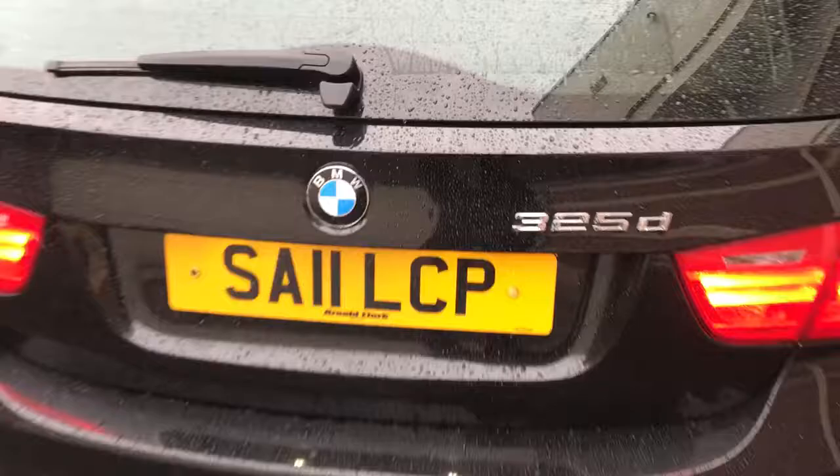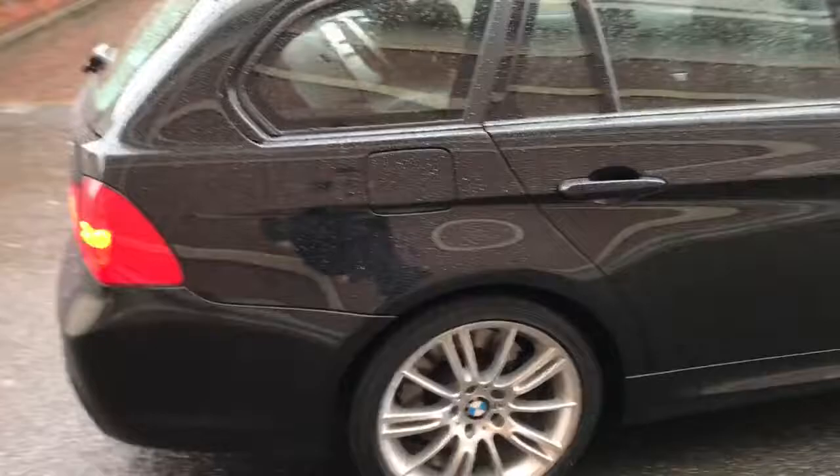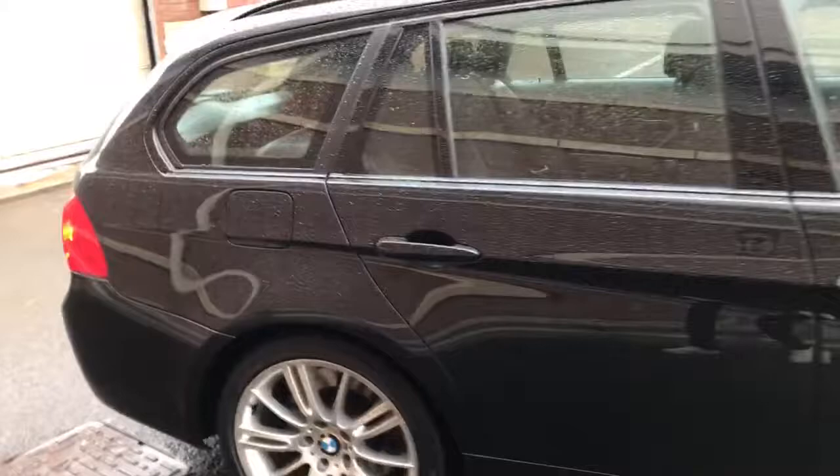It's also got some extras above and beyond the usual M Sport. It's got Bluetooth, a sport seat, automatic lights, automatic windscreen wipers, and Bridgestone tyres all round.